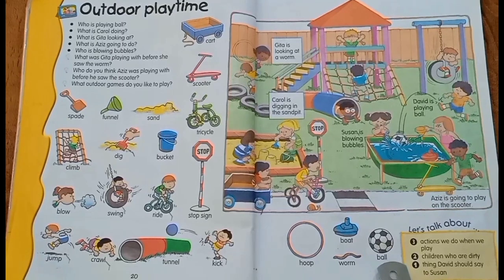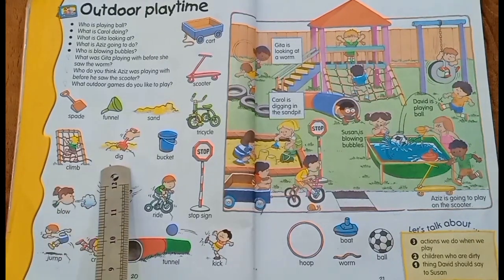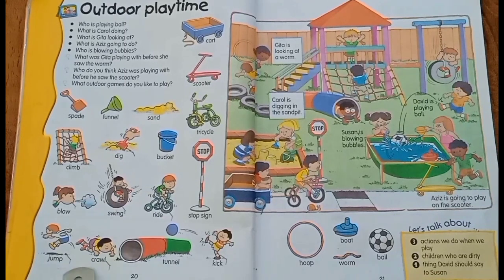The rest of the vocabulary consists of verbs, which are action words: climb, dig, blow, swing, ride, jump, crawl, and kick.